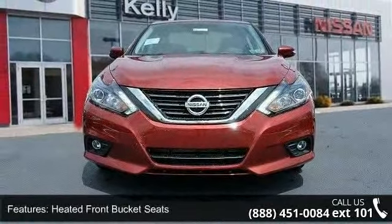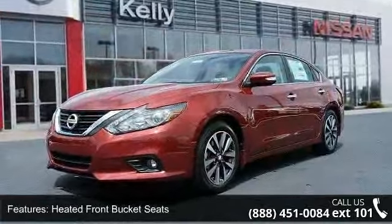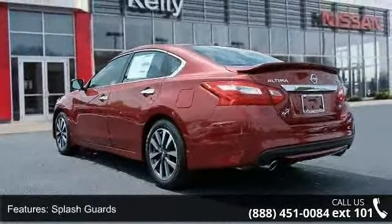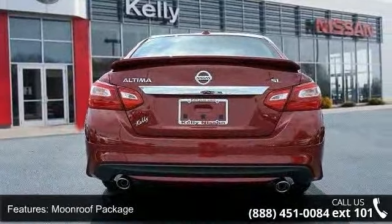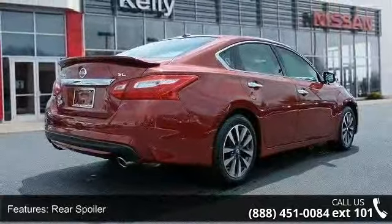Some of the top features included with this vehicle are heated front bucket seats, leather appointed seat trim, splash guards, moonroof package, rear spoiler, Nissan Connect services, LED low beam headlights, intelligent cruise control, LED signature daytime running lights, and Sirius XM traffic and travel link.